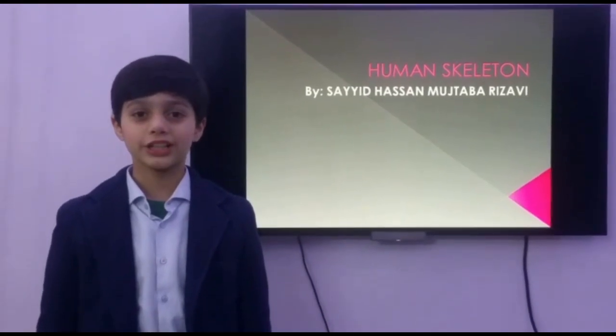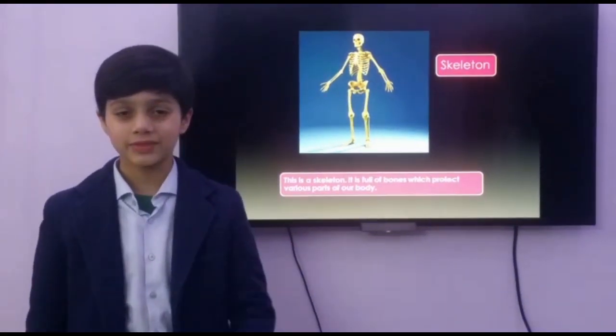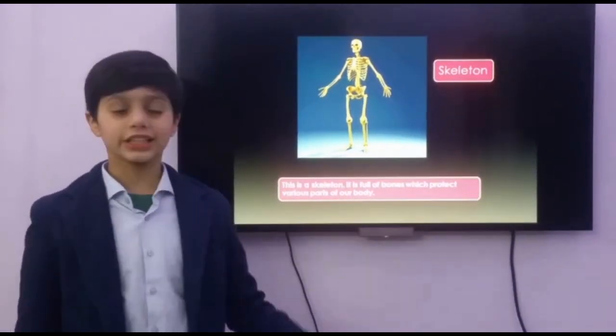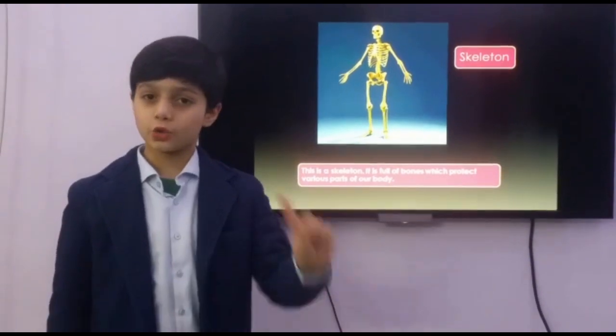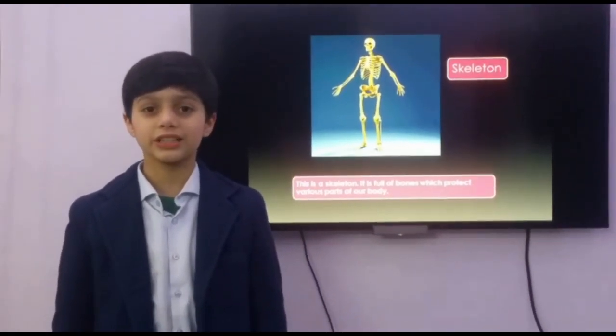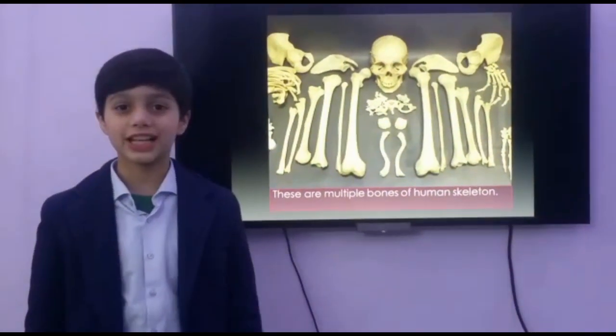Friends, today we are going to learn about the human skeleton. Let's begin. This is a skeleton. It's full of bones which protect various parts of our body. Don't get scared friends, this is just a model. These are multiple bones of the human skeleton.